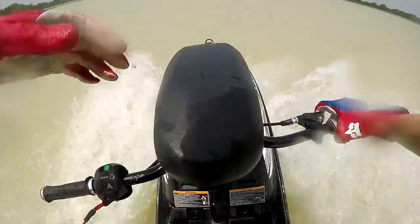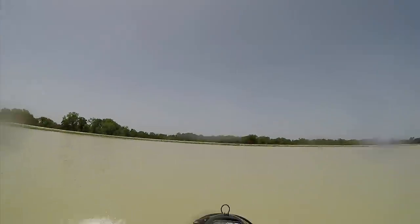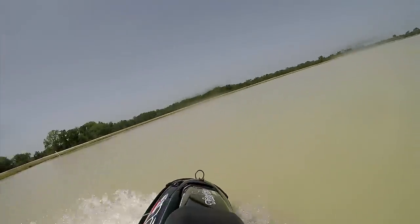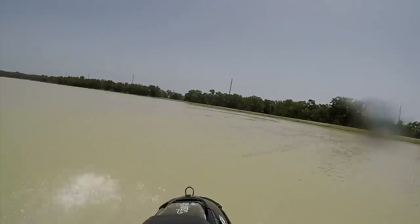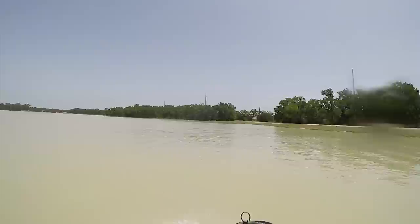If you want to do simple groovy things like slides and tail stands, the Superjet is your ski of choice — the SXR is too big and too fast for that kind of play. You can do tricks on the SXR, but it takes more skill and body language to get it to slide. It's heavy and long, and it resists that. On the flip side, if you're not looking to do freestyle tricks, the Superjet's twitchiness may work against you. The SXR is heavy and just pushes through small corrections.